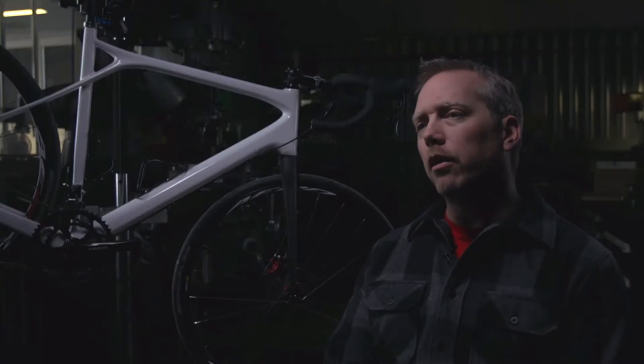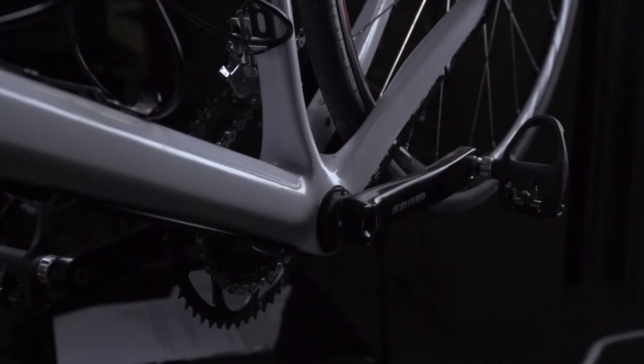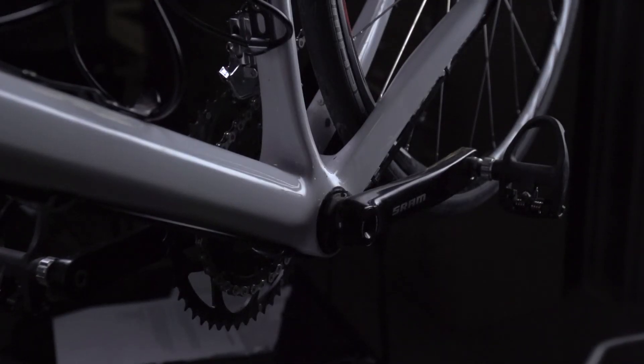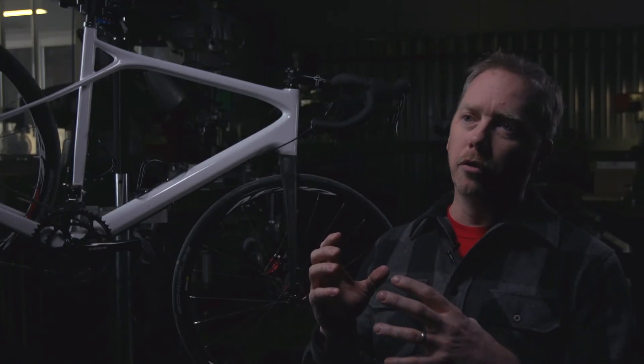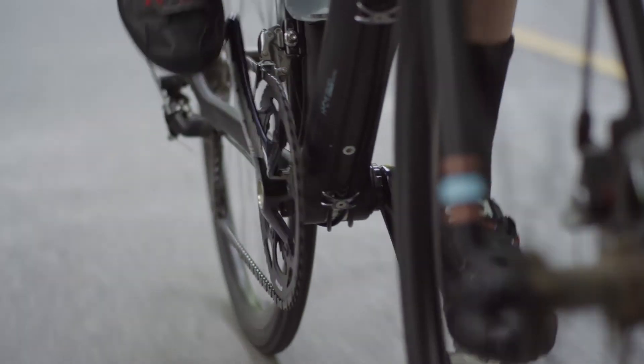On this frame we also went with a PF30 bottom bracket. What we wanted to do was use that oversized bottom bracket shell to pair up to the oversized down tube and chain stays, to offer as much pedaling stiffness as possible on this frame.